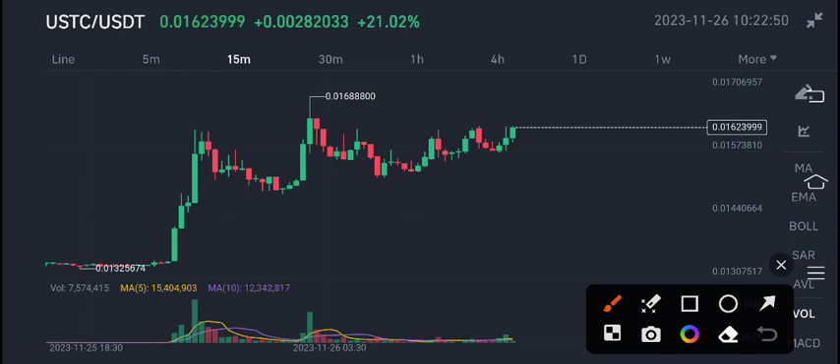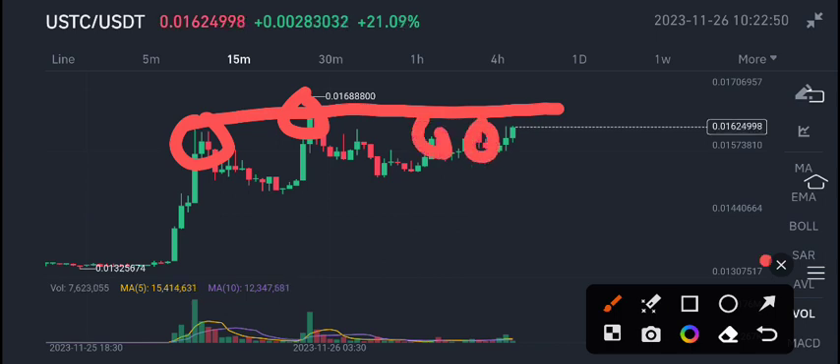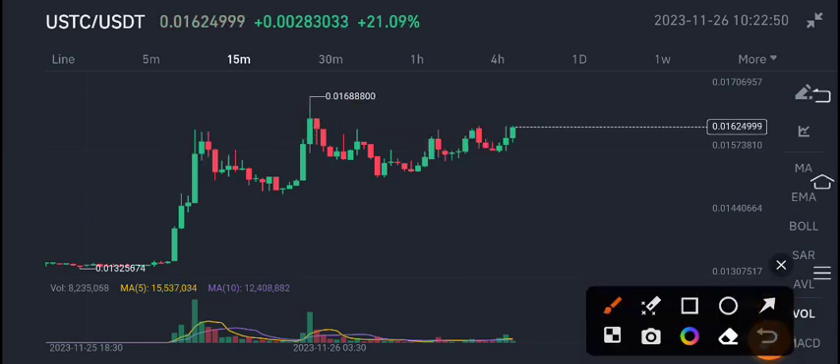I also share USTC signals. Currently, as you can see on the chart, it's completely on the resistance level — it has tested this level two times here and two times here. This is a minor resistance level, which means there is high buying pressure in USTC coin. We can see it making an effort to break out, so USTC coin will pump very highly. Currently, according to my view, it's looking very bullish.